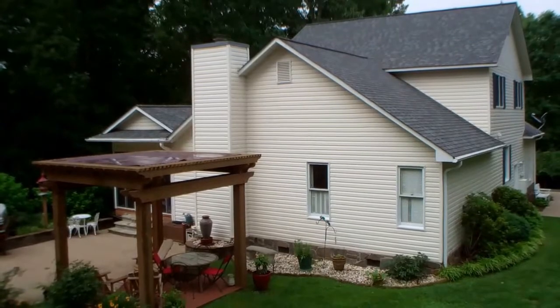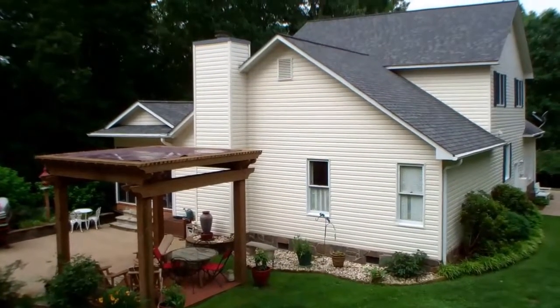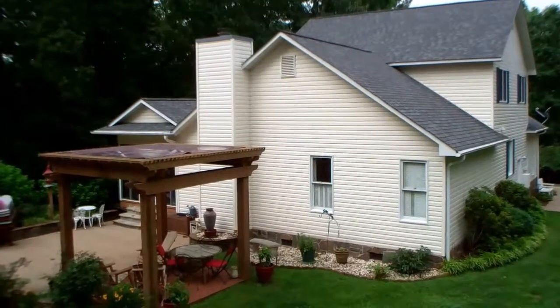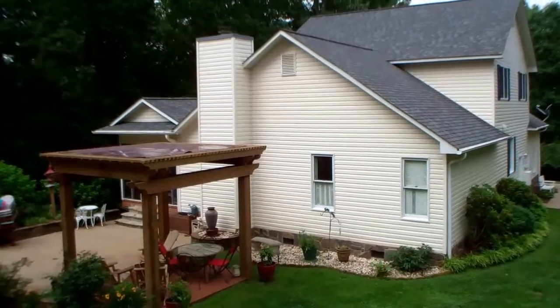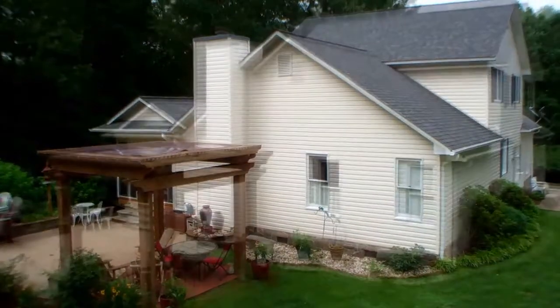Hi everybody, this is June Tisillo in Franklin, North Carolina from RE-MAX Elite Realty. I have a new listing to show you. This is Dowdle Trace subdivision. We have a three bedroom, two and a half bath with an extra bonus room, two car garage.